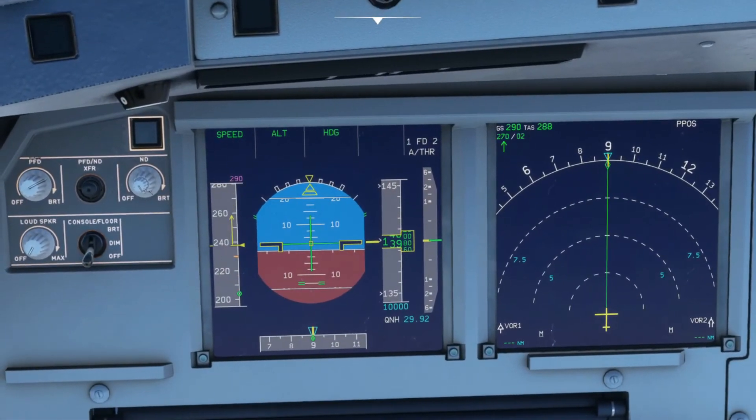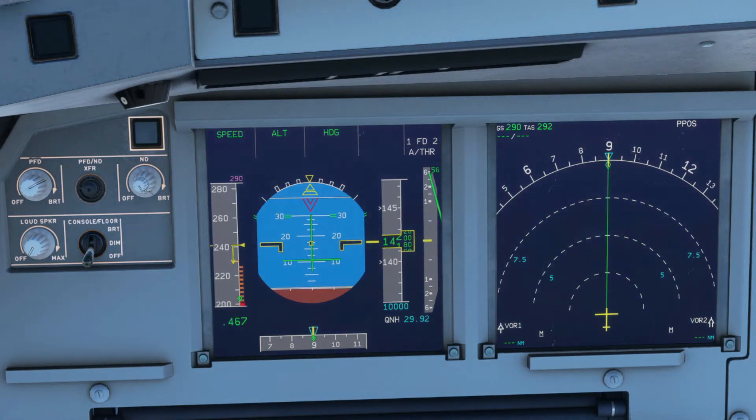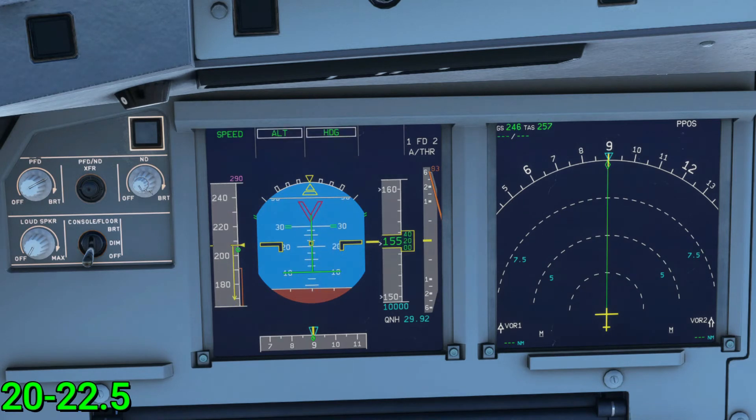If you haven't noticed, when you exceed a certain pitch degree the flight director command bars will disappear. If you pitch up and exceed 25 degrees, the flight director will disappear — as you see on the FMA, the vertical and lateral information disappears as well. But when you lower your pitch past 20 degrees, the flight director returns and so does the FMA.